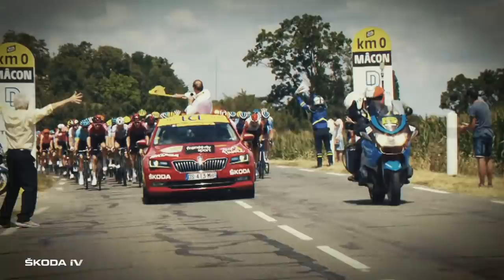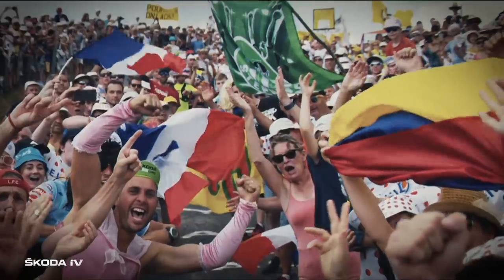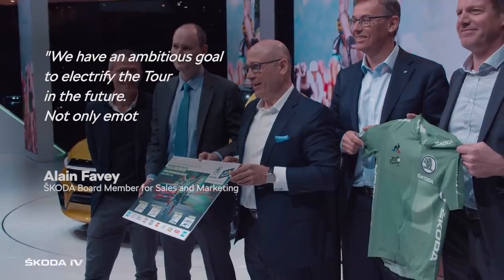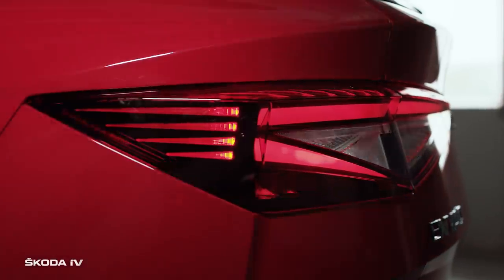We've been driving the Tour de France for 17 years. Last year, we decided to take a big step forward. As Alan Favey said, our goal was to electrify the Tour in the future — not only emotionally, but also in terms of mobility. And this year, we deliver.